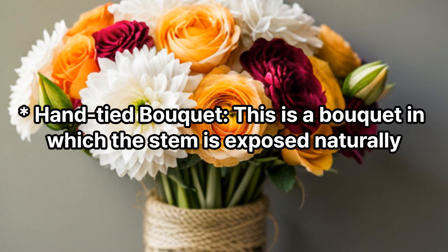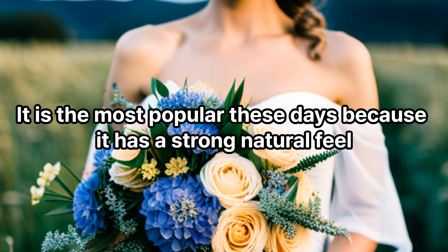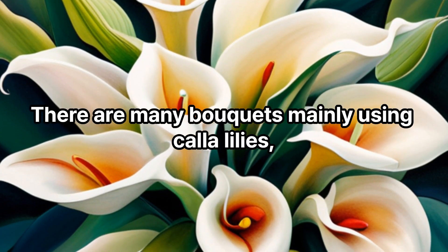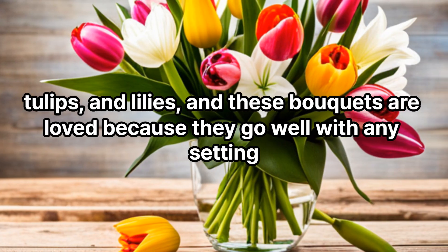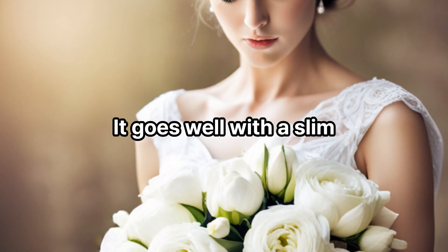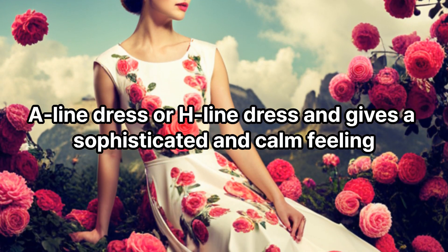Hand-tied bouquet: This is a bouquet in which the stem is exposed naturally. It is the most popular these days because it has a strong natural feel. There are many bouquets mainly using calla lilies, tulips, and lilies, and these bouquets are loved because they go well with any setting. It goes well with a slim A-line dress or H-line dress and gives a sophisticated and calm feeling.